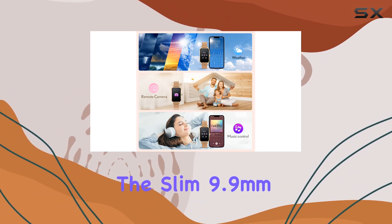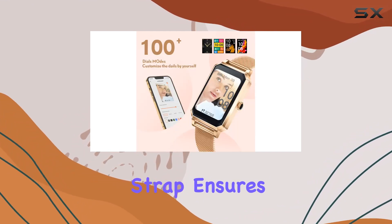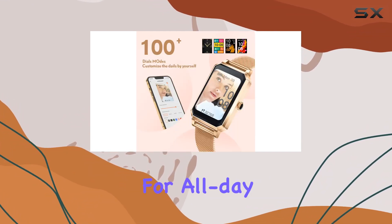In terms of design, the slim 9.9-millimeter zinc alloy body is both lightweight and durable. The silicone strap ensures comfort, making it suitable for all-day wear.